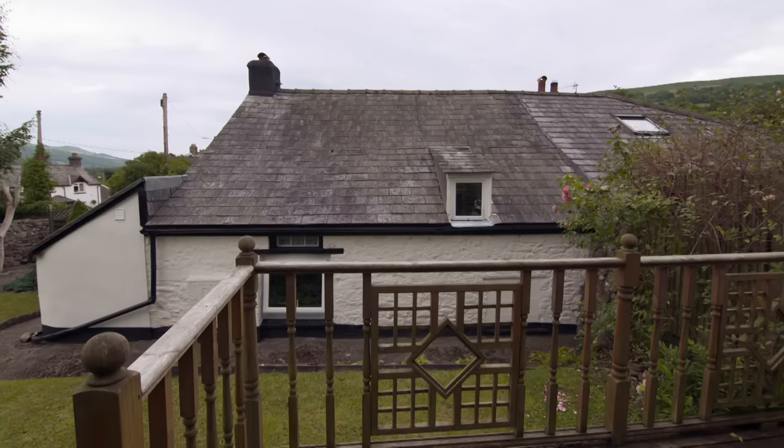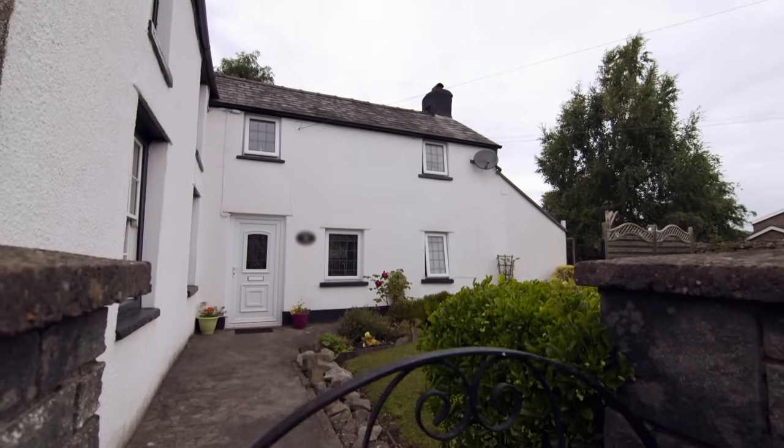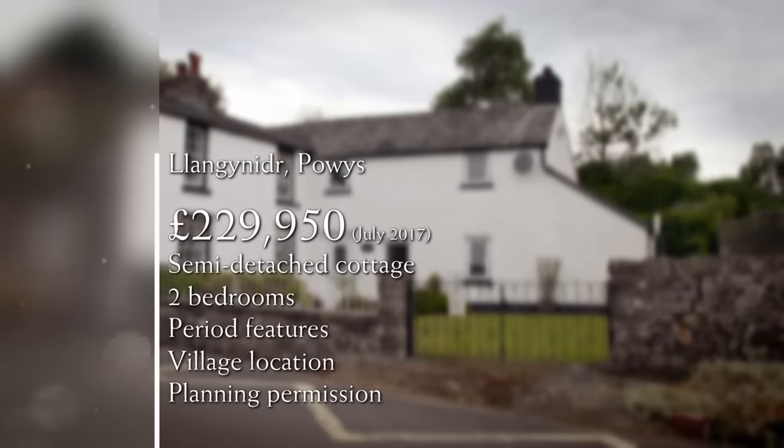Emily guesses £225,000 while Henry, thrown by the planning permission, would have said £215,000. In fact it's on the market for £229,950 — just under their top budget. There's certainly a lot to think about. The presenter summarises: at £50 under their top budget, it's a two-bedroom semi-detached cottage with period features and plenty of scope to make their mark, in the centre of a great village.